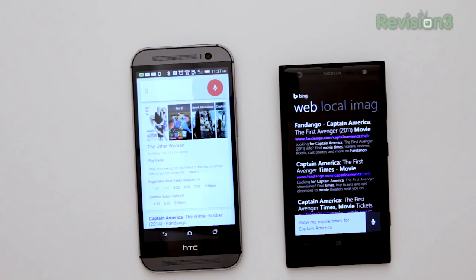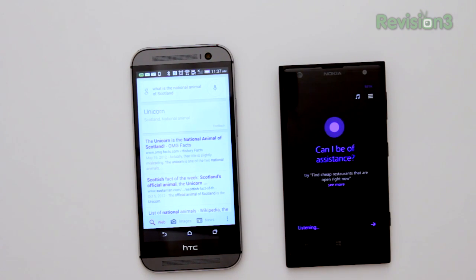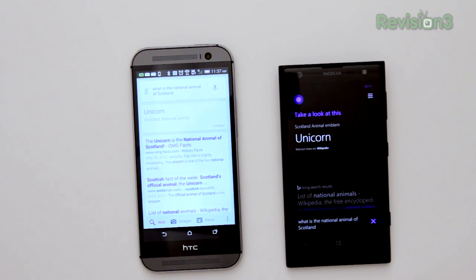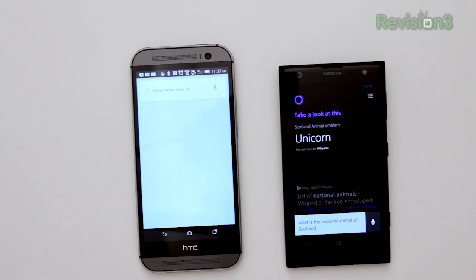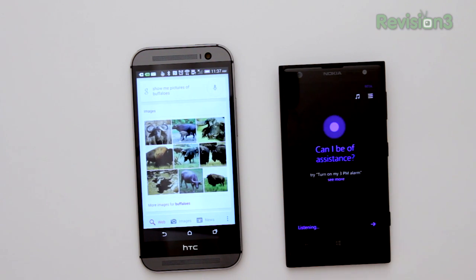Asking Google Now: 'What is the national animal of Scotland?' — Scotland's national animal is the unicorn. Asking Cortana: 'What is the national animal of Scotland?' — Unicorn. Asking Google Now: 'Show me pictures of buffaloes.' — Pictures of buffaloes, here you go. Asking Cortana: 'Show me pictures of buffaloes.'